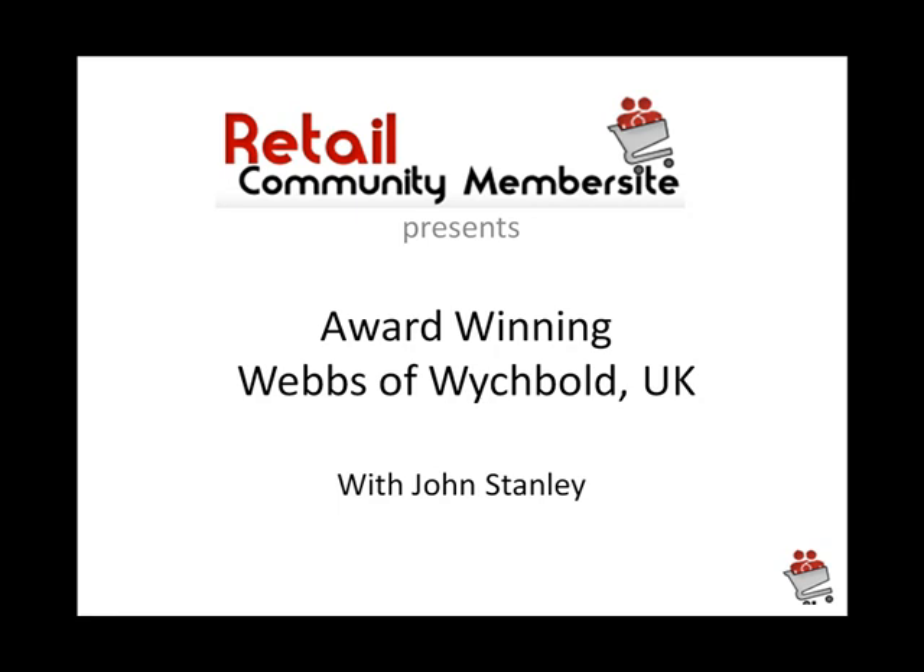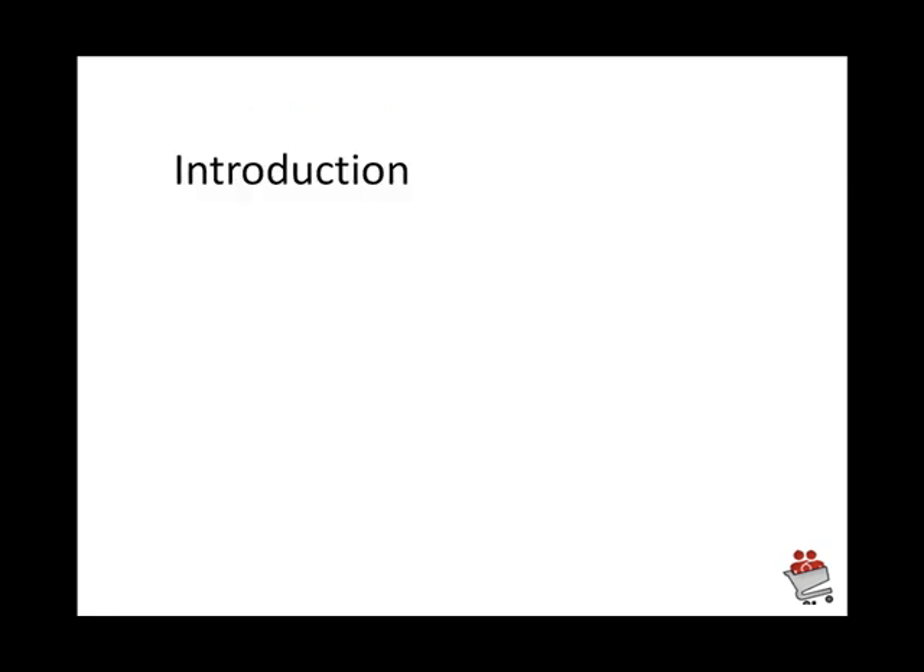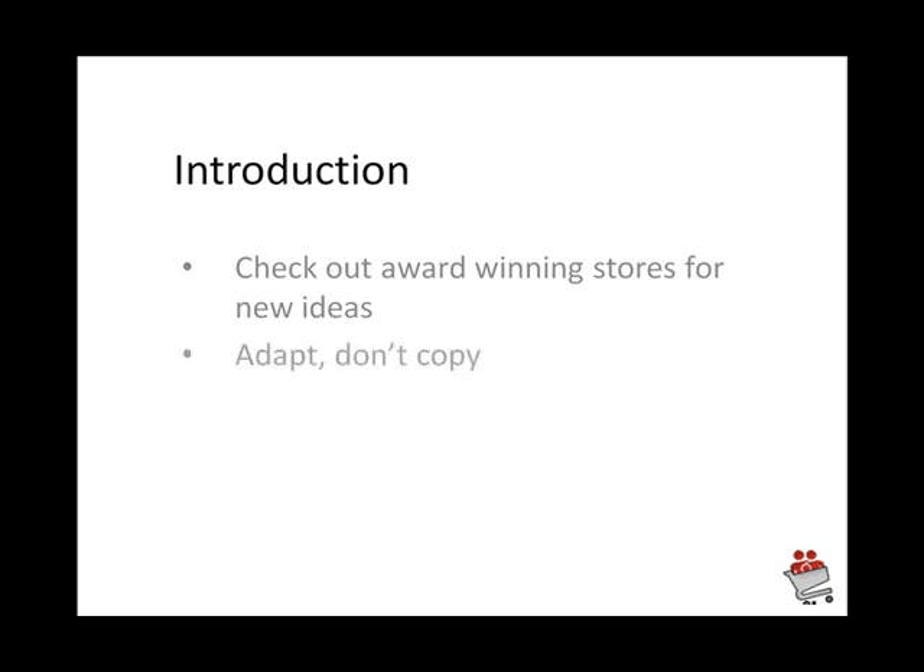This is a retail community member site presentation on Webbs of Wychbold in the UK — one of these award-winning garden centers. Not only is it winning awards, but it's also one of the top performing garden centers in the country. In September I checked out this award-winning store to look for some new ideas. The important thing when you go around stores like this is to adapt — don't just copy what you're seeing; design the ideas and bring them into your own business.